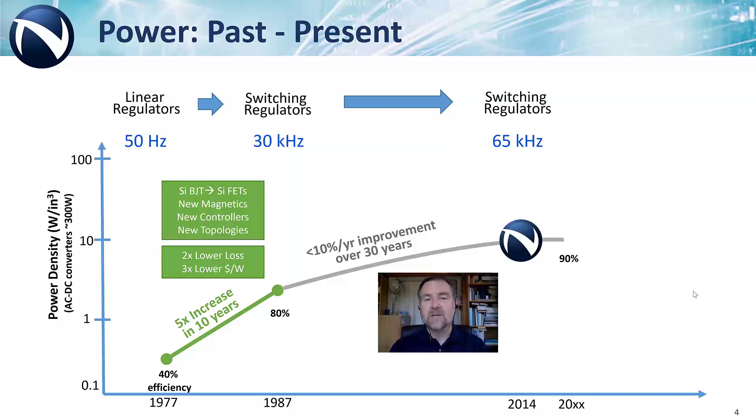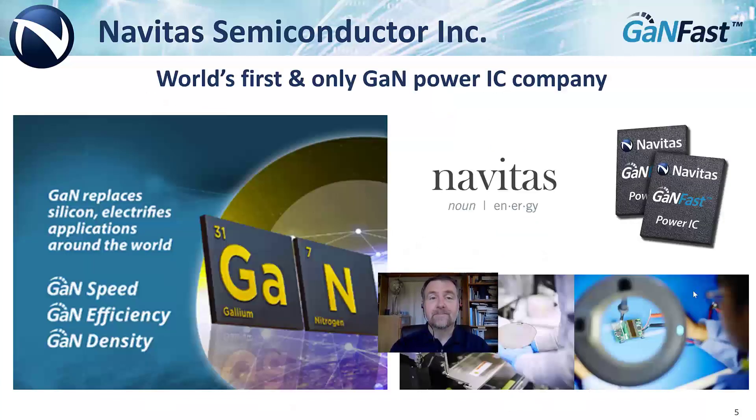D-mode, cascoding, discrete with high inductance packaging were left behind, and we leap ahead with E-mode, integration, and frequency-optimized packaging. Navitas means energy, and our focus is on energy savings and bringing a new level of energy to power electronics. By exploiting the inherent high speed performance of GaN, specifically as the world's first GaN Power IC company, we can drive efficiencies and power densities to new levels.